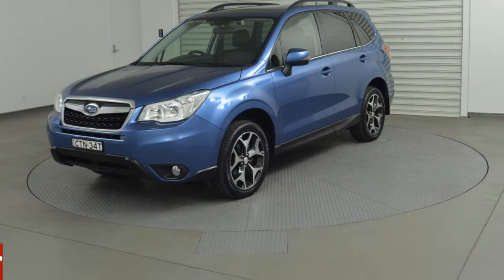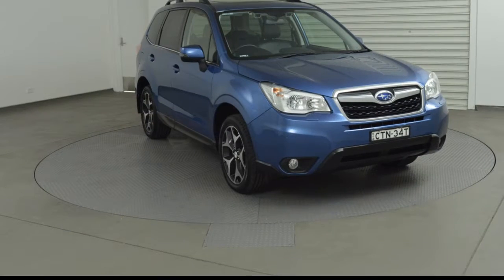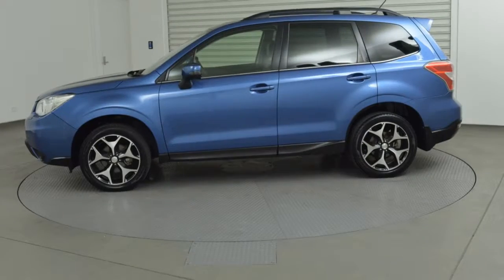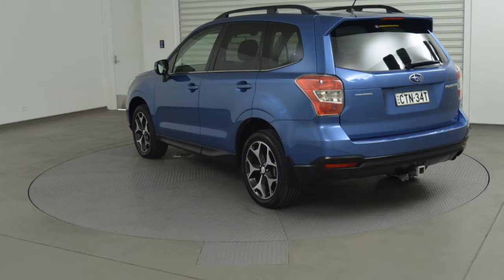You'll simply love this 2014 Subaru Forester. This Forester has a reliable 2.5-litre engine and a smooth shifting automatic transmission. The attractive blue exterior is complemented by its stylish interior.